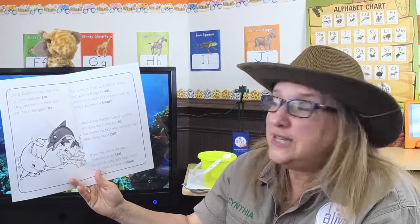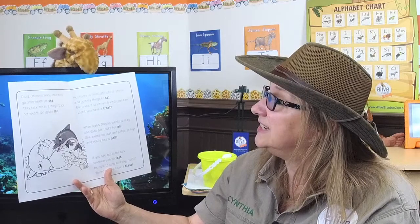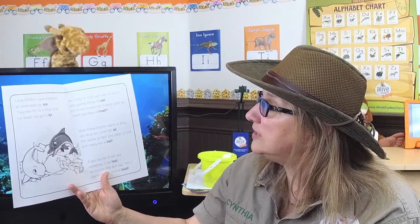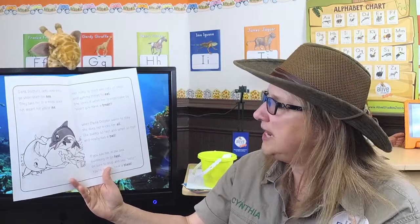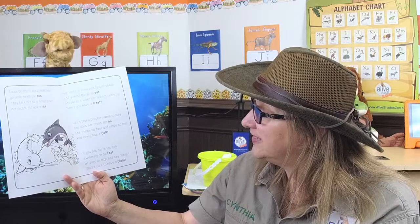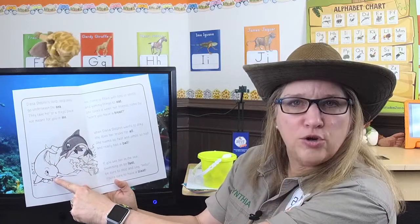Dana Dolphin's Deep, Deep Dives. There's Dana jumping in the waves. Written by L.A. Rickardson and illustrated by Ryan Sellers. Dana Dolphin's deep, deep dives go underneath the sea. They take her to a magic place not meant for you or me. Her home is filled with lots of shells and yummy things to eat. She loves it when her friends come by — won't you have a treat? When Dana Dolphin wants to play, she does her tricks for all. She swims so fast and jumps so high and really has a ball. If you see her in the sea swimming oh so fast, be sure to stop and say hello — you're sure to have a blast. And there she is in the story playing with her friend Norwood the Narwhal.